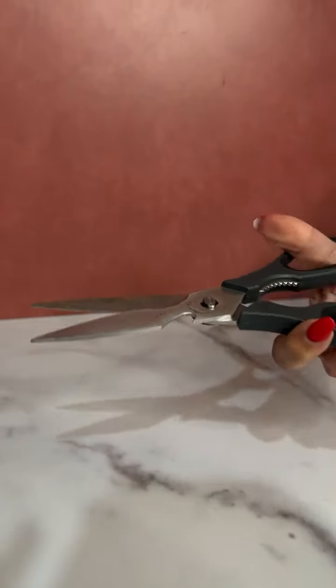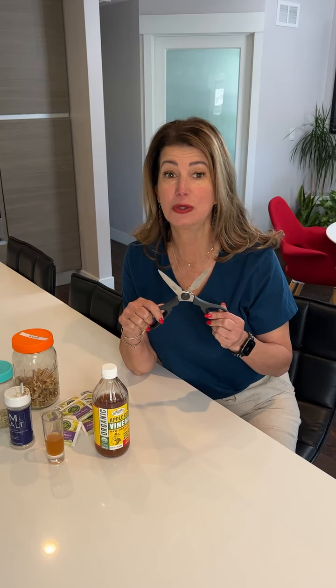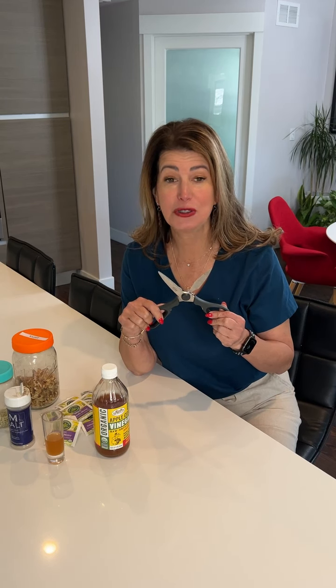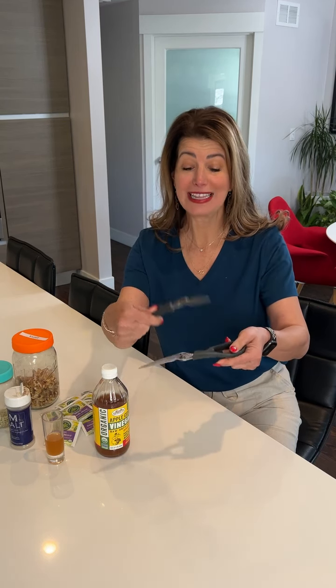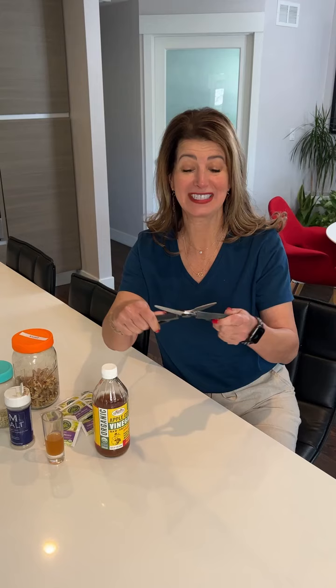My kitchen shears — I have like six pairs of these. I use them for everything from cutting herbs to cutting up meat to opening packages. When you're buying them, look for ones that come apart so you can get them clean, and they go right in the dishwasher.